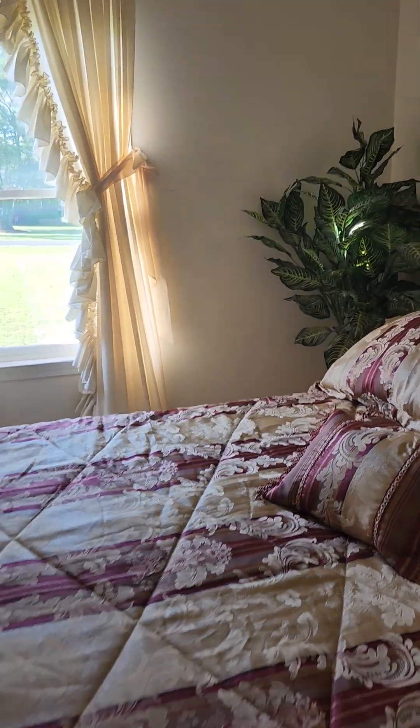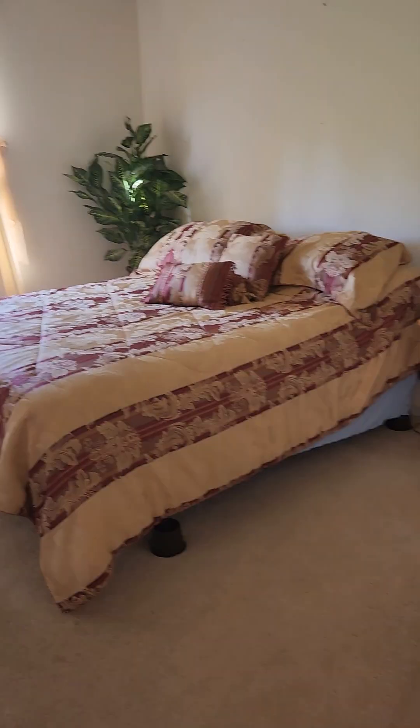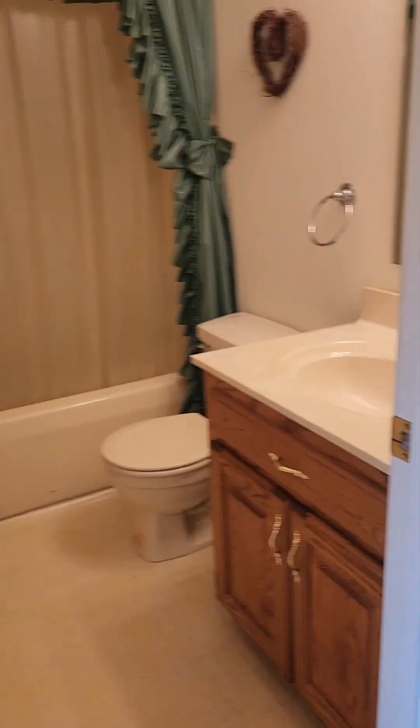Bedroom two. Closet two. That's a big queen size bed. Then we've got the bathroom that goes with those two bedrooms — everything is so clean.